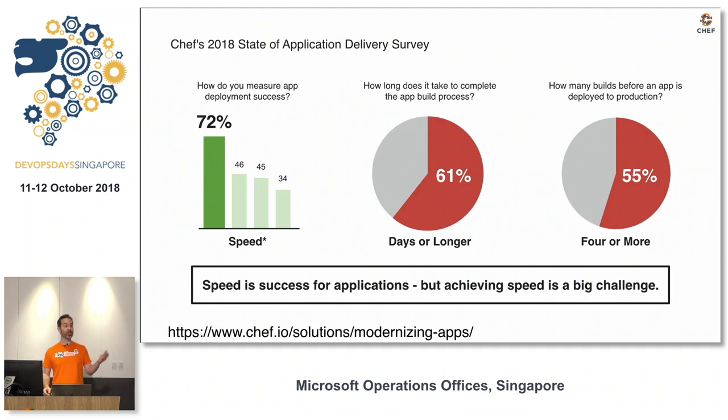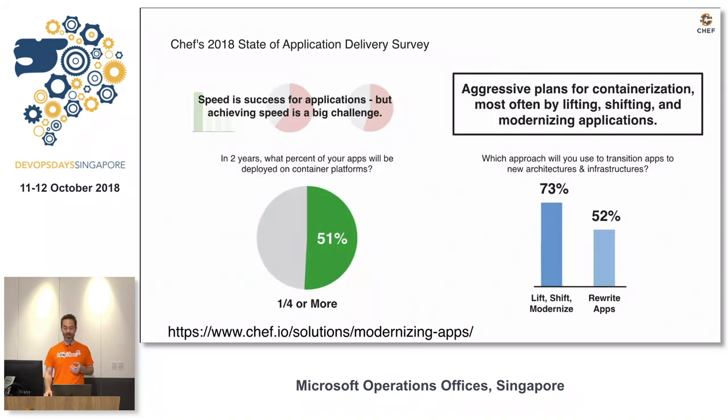What we found is everybody wants to go faster — 72% of respondents said that. But we also found that most of them take four to seven days to get into production with multiple attempts. We also found that people are trying to move to containers; about a quarter of respondents said that in two years, half their workloads will be there.